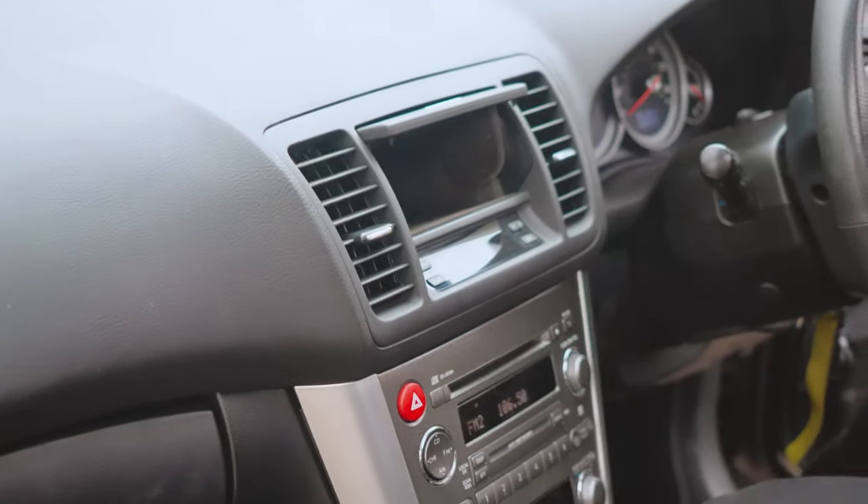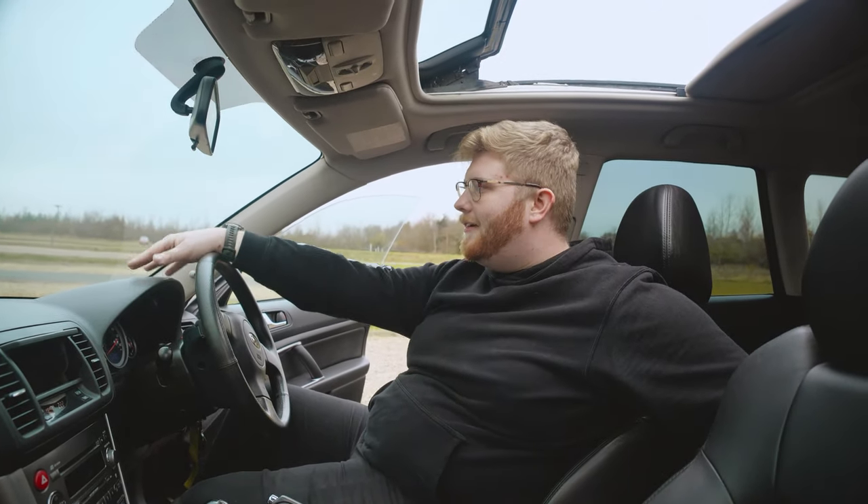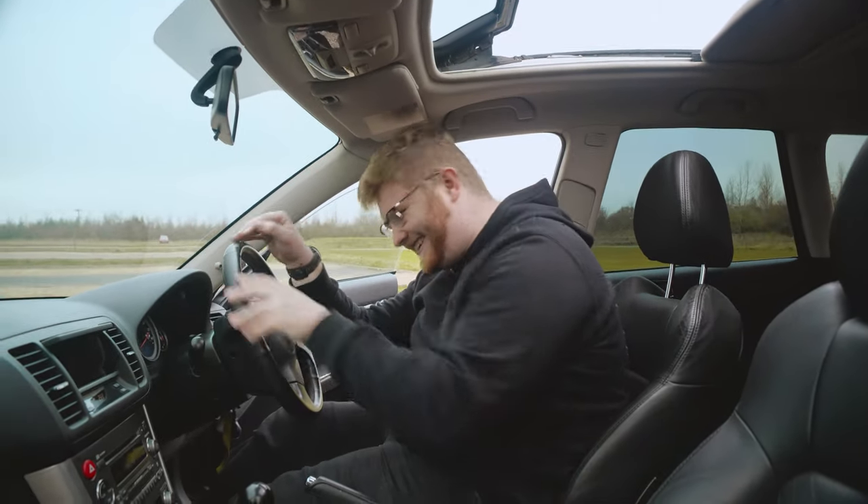Very pleased with the purchase and excited to do things to this car. It's the daily so you shouldn't really modify it, but it's already modified so I'm really just continuing the legacy — pardon the pun. I went to the absolute top end of my budget to buy this car — it was two and a half thousand pounds from the previous owner. The guy before him had it for £2,700, so just standard appreciation between owners.